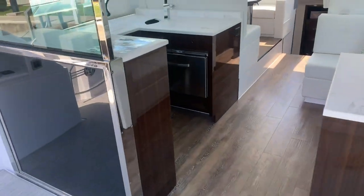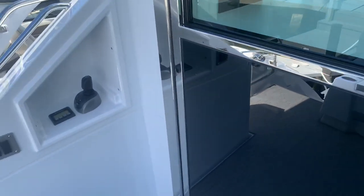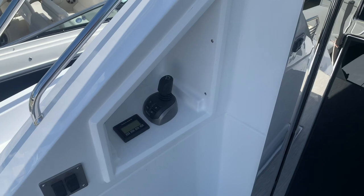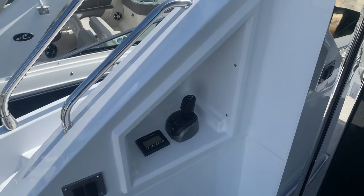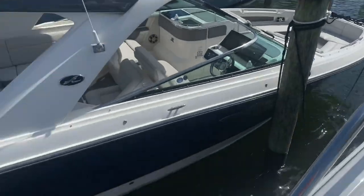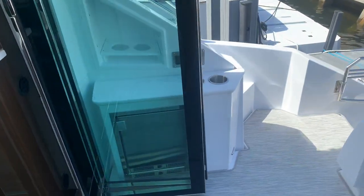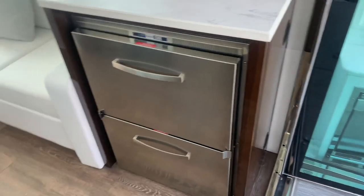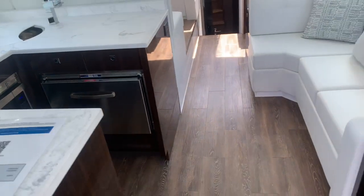Stainless steel doors lead to an entryway. First, I want to show you the docking station on the aft port, which makes it really easy to single-hand this boat. If you're coming into a slip and don't have great visibility on the port side, come down here and look right down your side with great visibility to dock it.